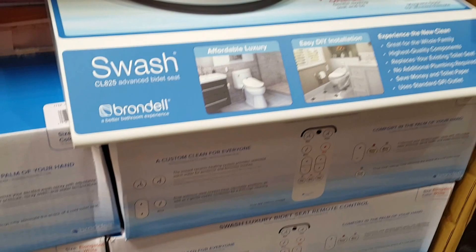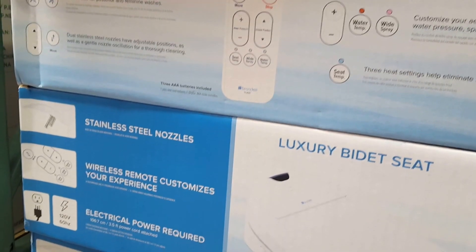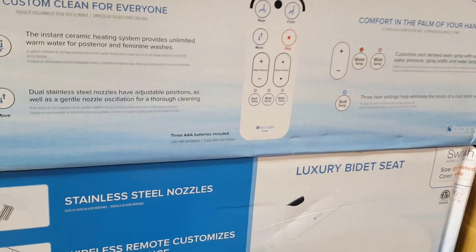The stainless steel sprayer is probably easier to clean. It's neat that Costco carries it. I'm not sure where it's made — easy cleaning, it's white — where is this made? Three-foot electrical cord, wireless remote... I'm going to assume China, but I don't see a 'made in' label anywhere.